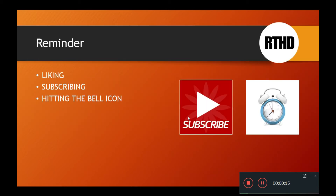Before we begin, just a reminder — if you could hit that like button, subscribe, and of course hit the bell icon so that you can be notified, I'd really appreciate it. And with that being said, let's get very quickly into this answer.